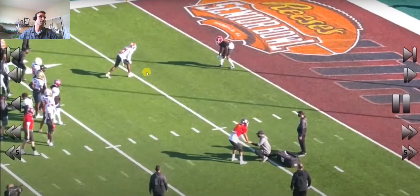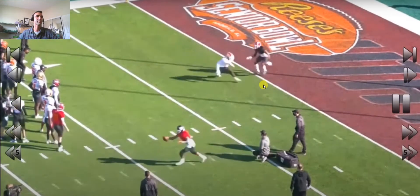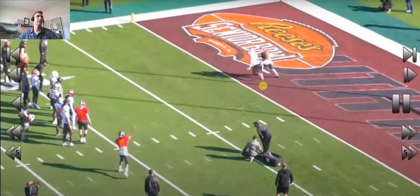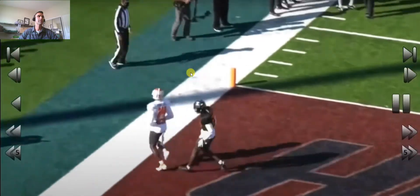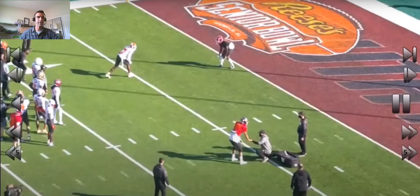We'll just run it through first and then I'll show you guys what he needs to work on. TB gets in front, breaks it up. So basically what you want to do on a whip route traditionally is this.